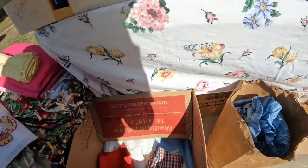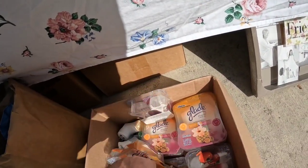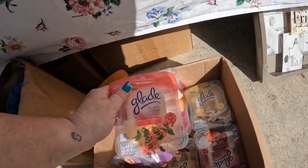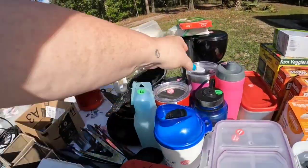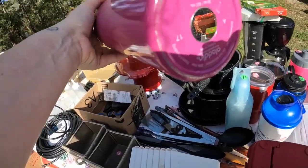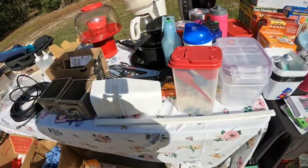They don't sell for a ton, but they do sell. Now here these Glade refills would be good for resale, but I like to use these in my house, so I was actually interested in those for myself. And you know I always check the tumblers, because if you happen to find a Yeti cheap at a yard sale, you could make a really big profit.